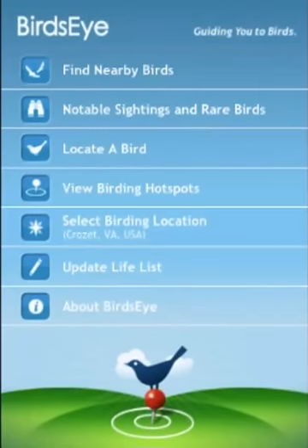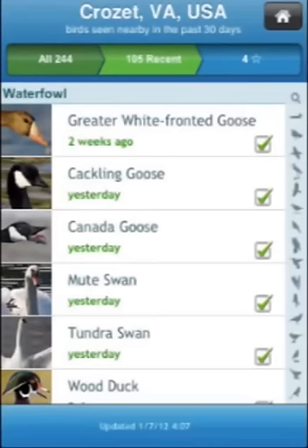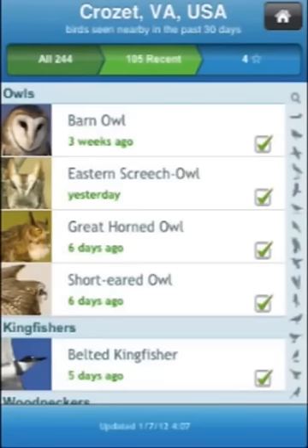Hi, this is Pete Myers. I'd like to invite you to watch this short video about Birdseye, the iPhone app that helps you have more fun birding by helping you find the birds that you want to see. Birdseye helps you find birds by pulling in data about recent bird observations from the Cornell Laboratory of Ornithology's eBird program.